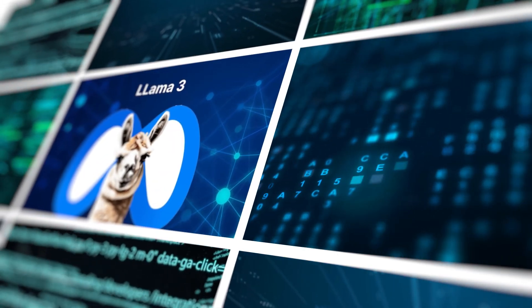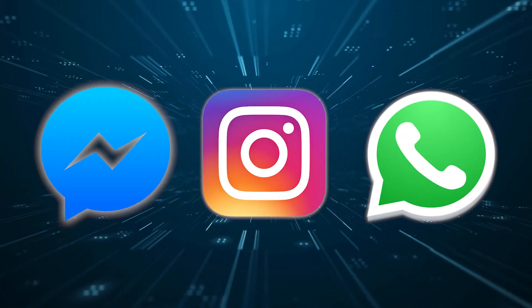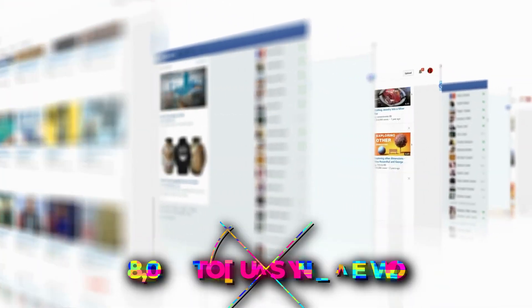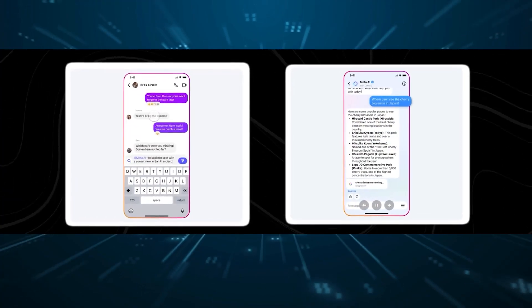Llama 3 is the engine behind Meta AI, Meta's fresh new assistant. You can find this chatbot on Meta AI across Facebook, Instagram, WhatsApp, and Messenger. It's also built into some search features on these platforms. All versions of Llama 3 can handle up to 8,000 tokens in one go, which means users can have longer conversations and give the model more complex inputs compared to before.